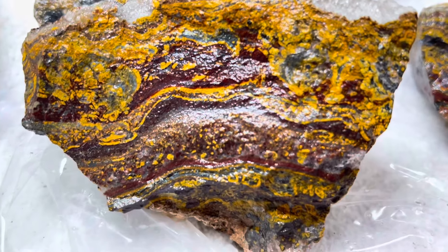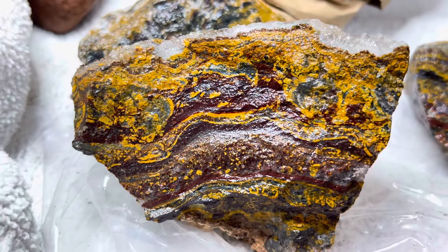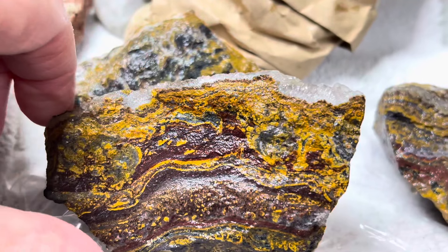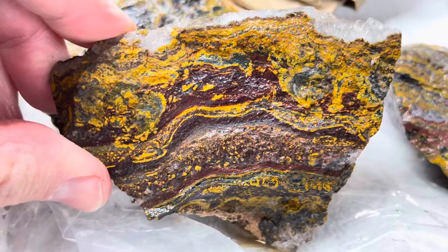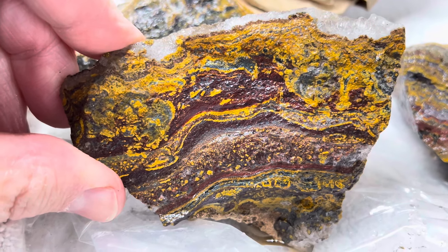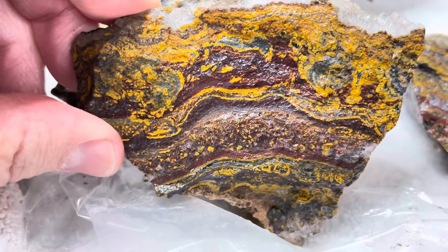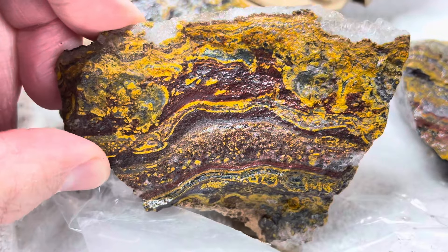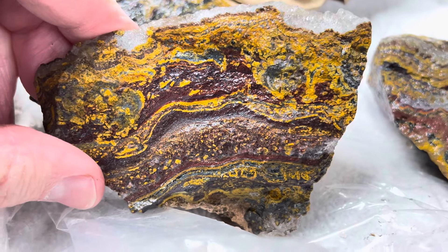Hey everybody, just in my haste earlier — my harebrained ways — I totally missed this Apple Valley Stromatolite in my box, and I just wanted to share it with y'all because I think this is very beautiful.